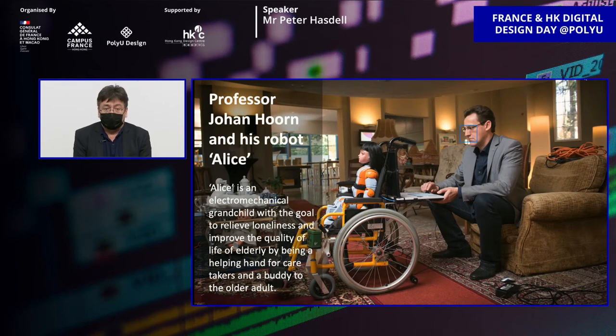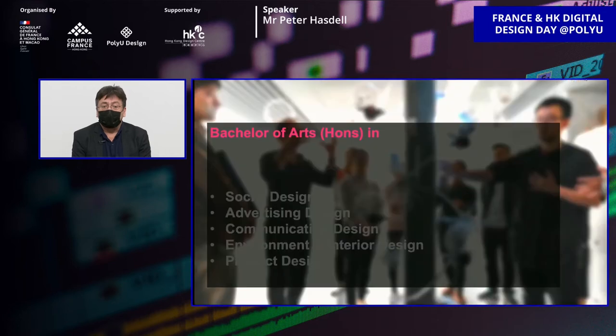We have very notable professors working with us. Here is Professor Johan Horne. He produced a robot called Alice, designed to be a kind of electromechanical grandchild with the aim of relieving elderly people's loneliness — so they have somebody to talk to and interact with, linking digital design together with growing old in our communities.